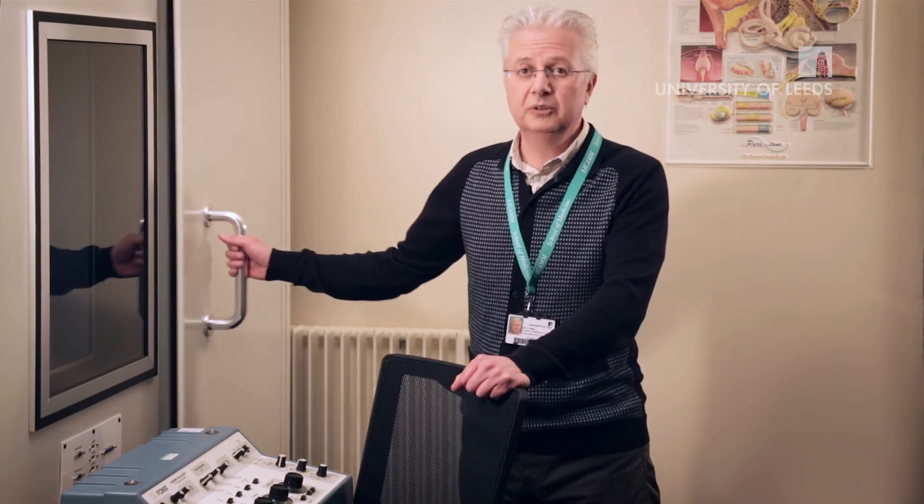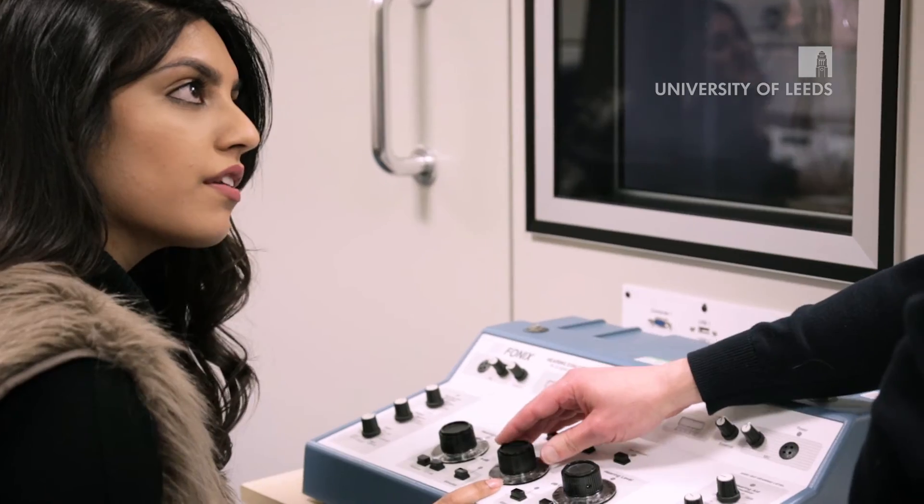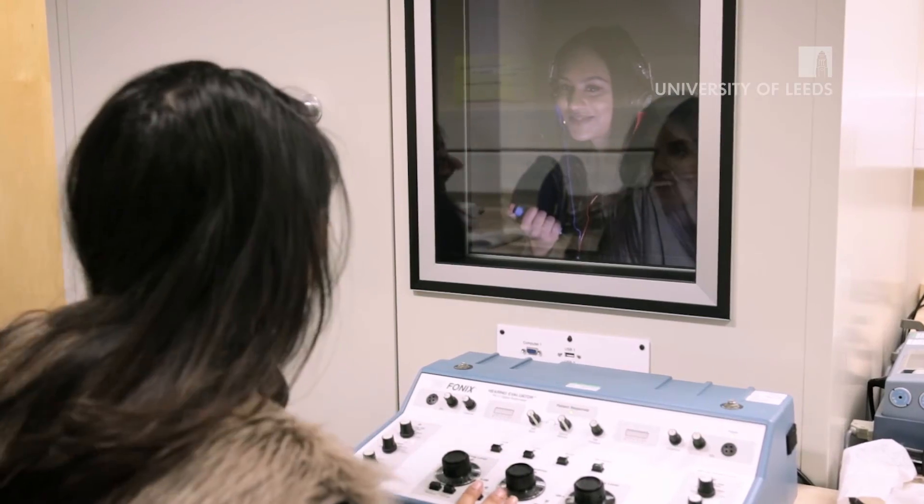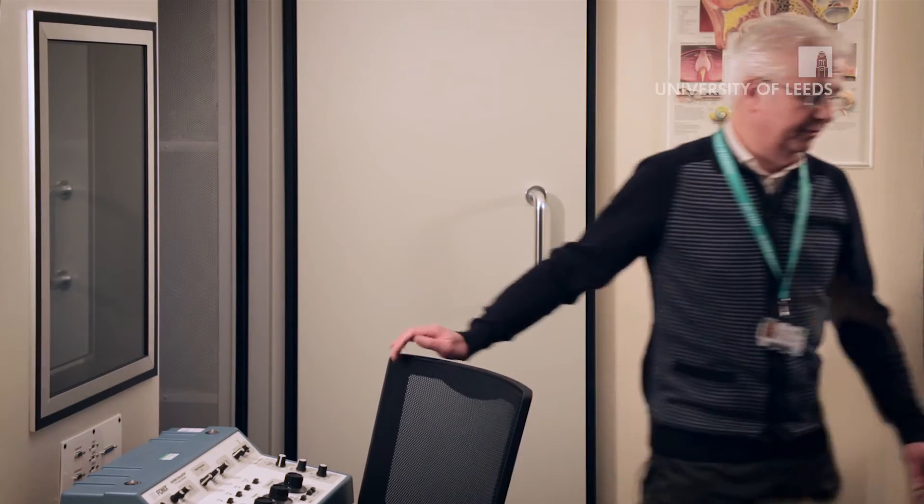So let's go off to the other audiology labs now to show you what we do in there. As an example of one of the ways in which we prepare you for practice, we have a soundproof booth where we'll be performing a hearing test, or what we call pure tone audiometry. One of the students would be inside the booth as a patient and the other student actually performing the pure tone audiometry with the audiometer.